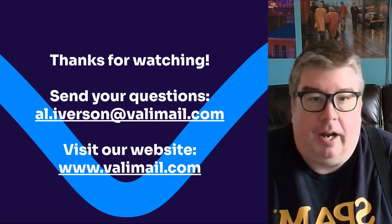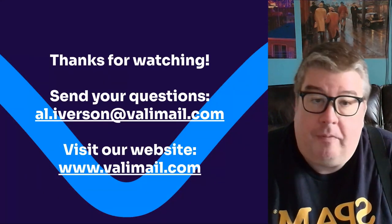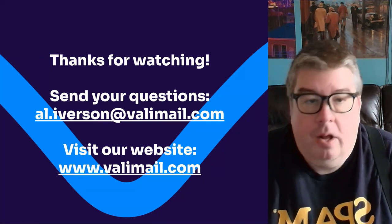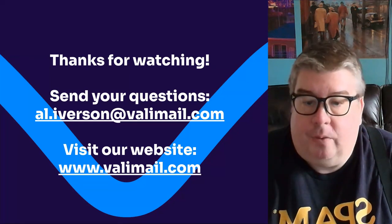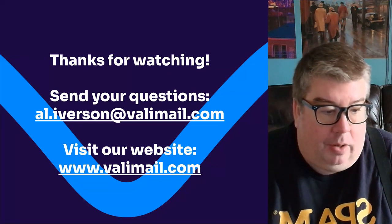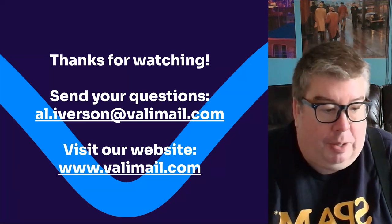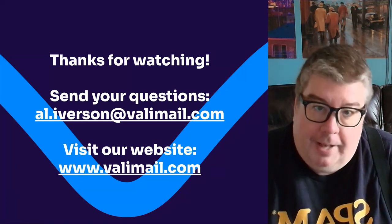So that's how that all works. I hope you found that interesting. Thank you so much, Josephine, for the question. If you have questions you'd like to ask me and perhaps see featured in an upcoming video, drop me an email — my email address is there on the screen. And don't forget to visit our website at valamail.com, where you'll learn all about DMARC and our DMARC solutions. We're ready and willing to help you along your DMARC journey. Feel free to reach out to us today. Thanks, have a great day.